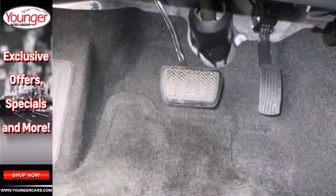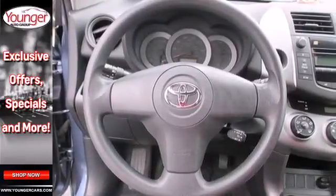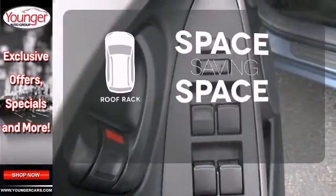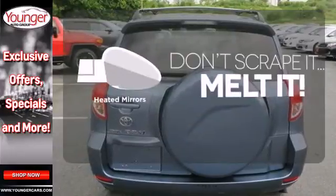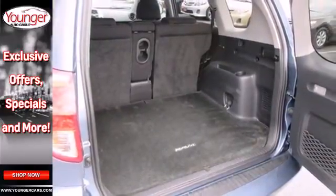Add to that a six-speaker stereo sound system with an MP3 decoder, keyless entry, and numerous power accessories. The roof rack allows you to haul your gear and still have room to spare inside. Avoid scraping snow and ice with heated mirrors.